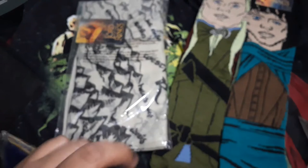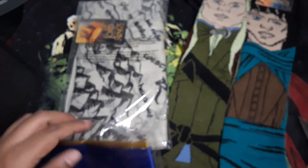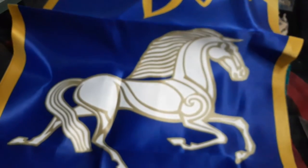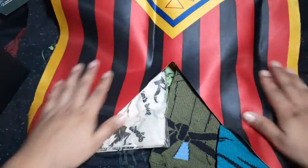We got a flag — let's open this up. It's a Banner of Rohan! There you go — home of the horse lords. We got the banner, it's awesome.